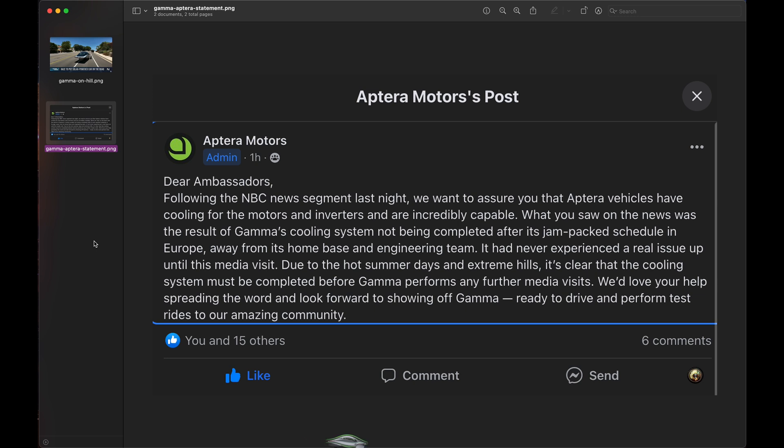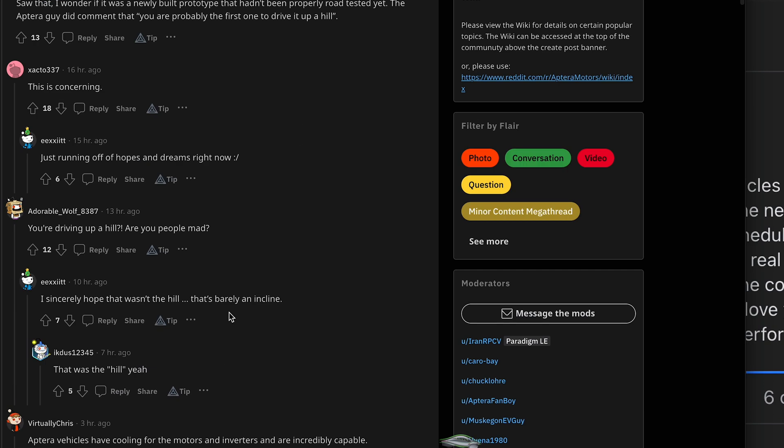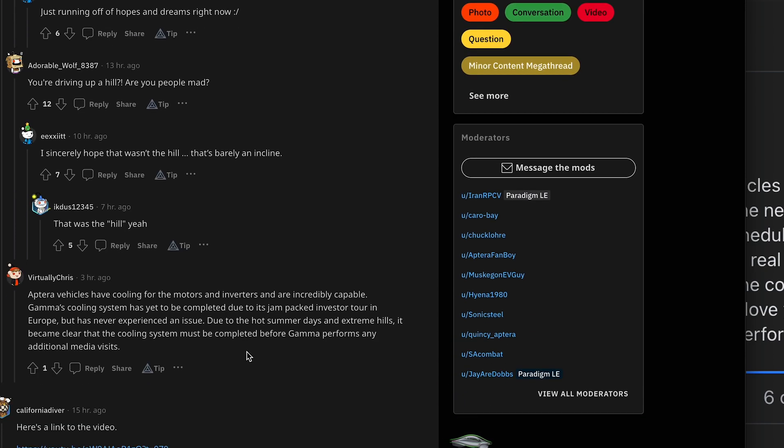We'd love your help spreading the word. So there's another statement — this is Chris from Aptera. The only extra thing he mentioned was that Gamma is receiving select upgrades to show off more production capabilities, and he's excited to show those upgrades in the coming weeks. He also said they're going to finish the cooling system before they do any media visits, which is smart.